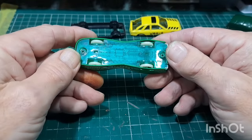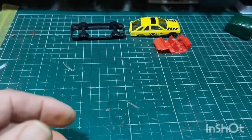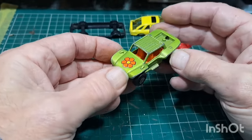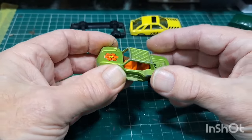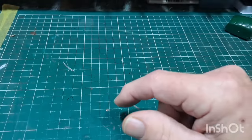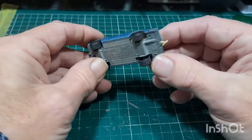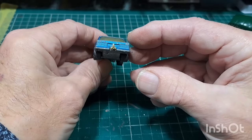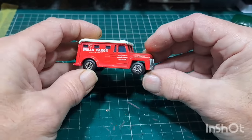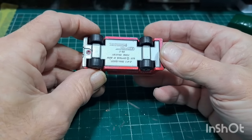Hot Wheels obviously. Barger Bug with the little flower on the front. Mercedes Superfast — all there. Wells Fargo security van Matchbox, 1969 Superfast. Not another one of these tankers — getting a few of them. Number 8 Corgi Juniors Formula 5000.